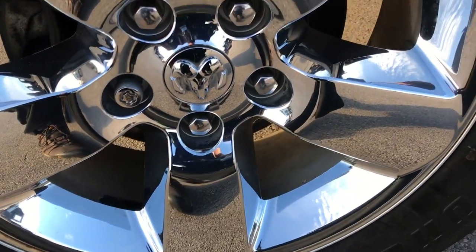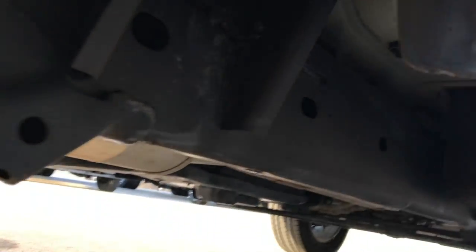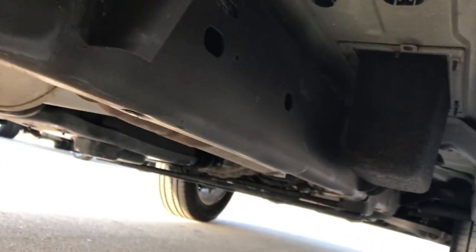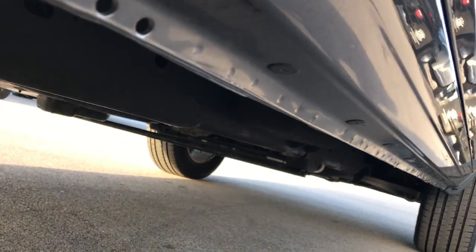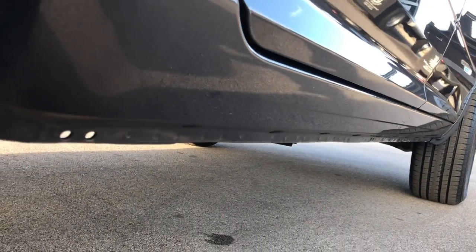Back rim is in excellent condition and these back tires are brand new as well. It has the plastic wheel well guards. Frame and underbody is in excellent condition as well. Lower rockers are in really nice shape too — didn't see any corrosion there. That's kind of what those wheel well guards are designed for.